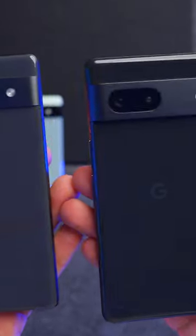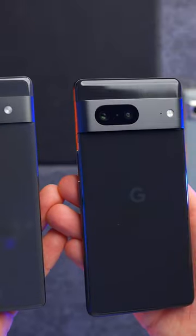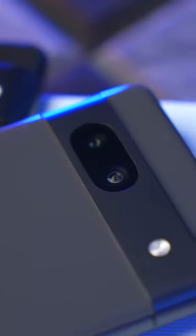The price difference between these two phones is £150. However, they both have the exact same chip. They have the same 8GB of memory. The Pixel 7a only has that one 128GB storage option, whereas the 7 you can go up to 256GB.